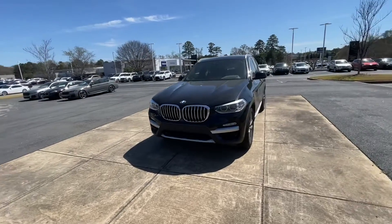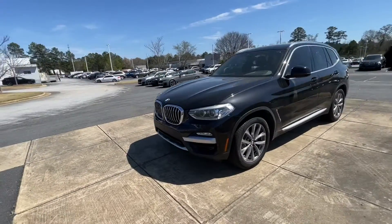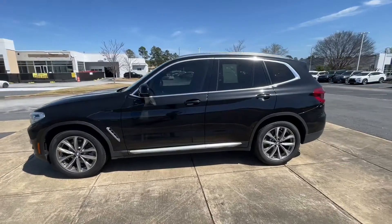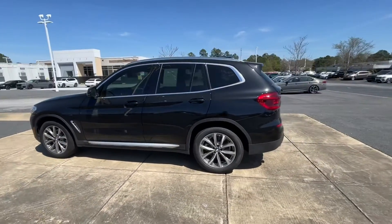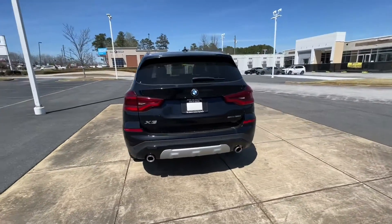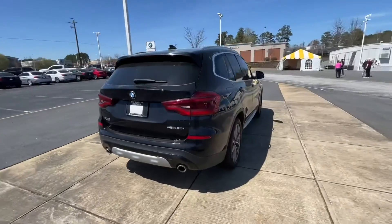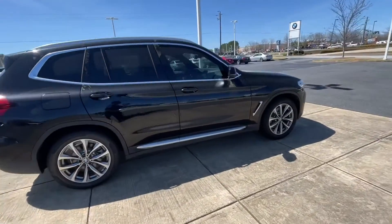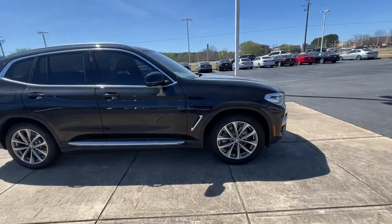Hey, Ms. Quintella. I just wanted to shoot you a video of this 2019 X3 that we did have. I know you said that yours didn't have that many features in the one you currently had, so I did just want to show you this option. I did get some numbers ran on your X3 and what it would look like on this one — I will send those over as well with this.